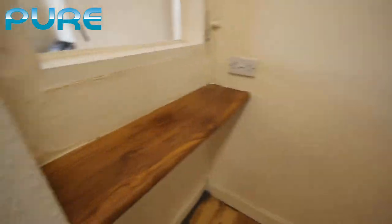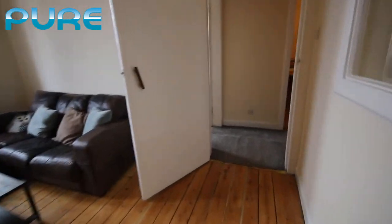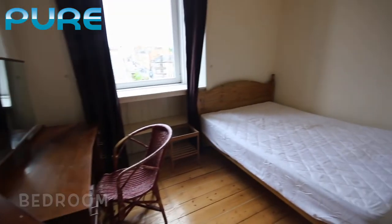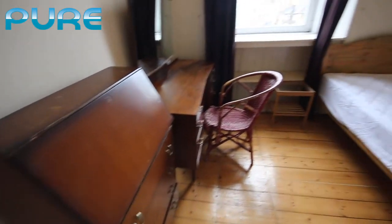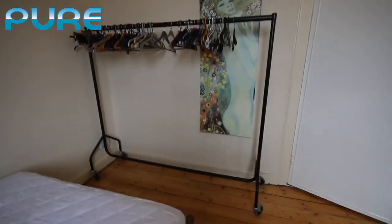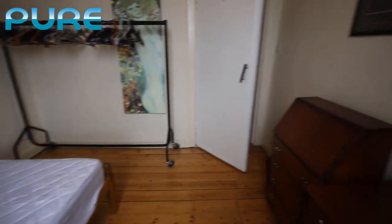Over here we have a shelf and a window looking out onto the living room. Back into the hallway and to the left we have the bedroom, all neutrally decorated. It has a double bed in the room, some furniture, and again the solid wood floors. The room doesn't have a wardrobe at present but it does have a nice big hanging rail, and panning around the room from this perspective gives you a sense of the layout.